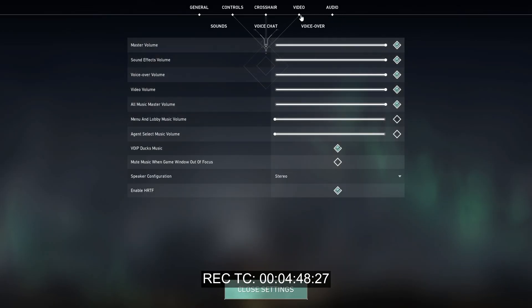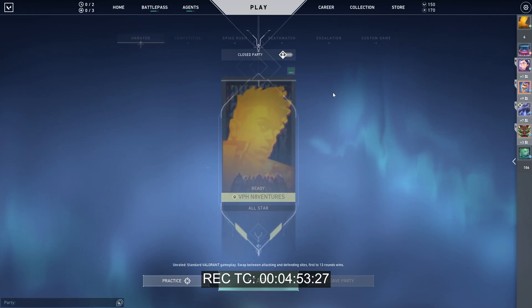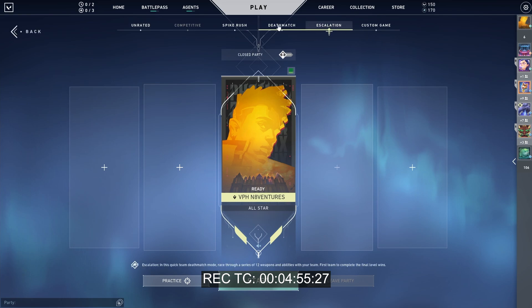First off, we need to double-check if NVIDIA Reflex is off. I want to see how I play with Reflex off on a 240Hz monitor.